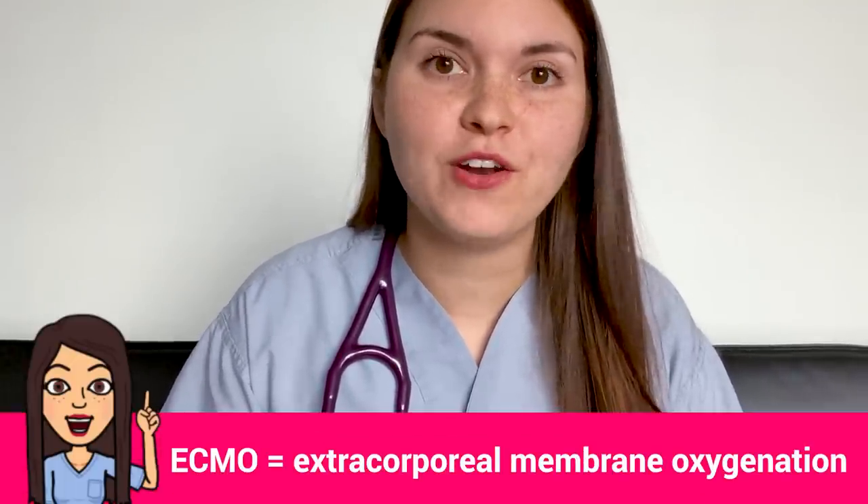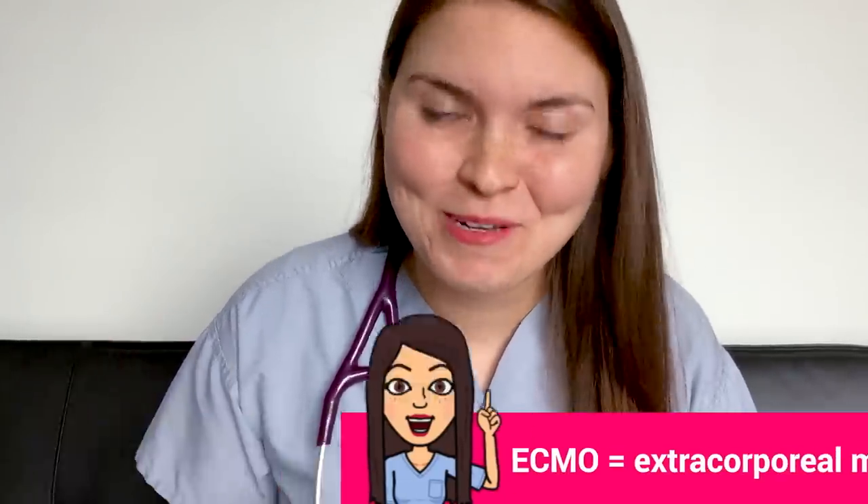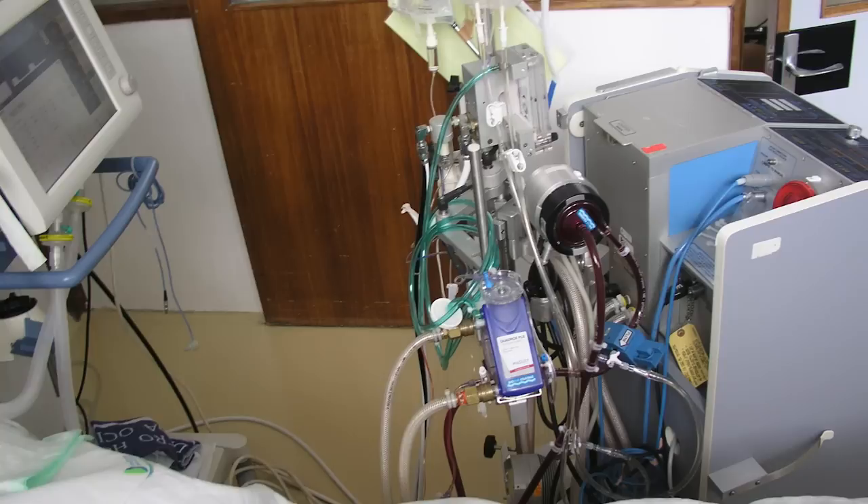If all of that doesn't work, you can consider using extracorporeal membrane oxygenation — ECMO. It's like a machine that works as lungs outside the body: blood gets pumped out, the machine puts oxygen into it, and then the blood comes back into the body. It's actually really similar to the heart-lung bypass used in cardiac surgery.